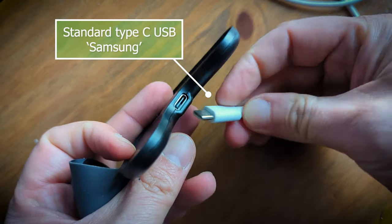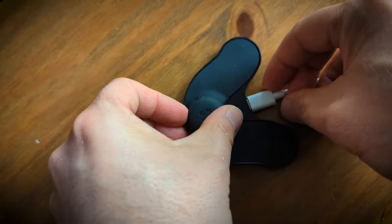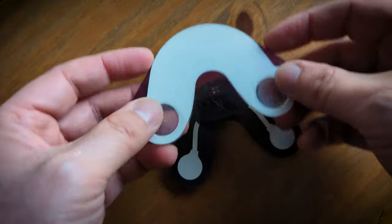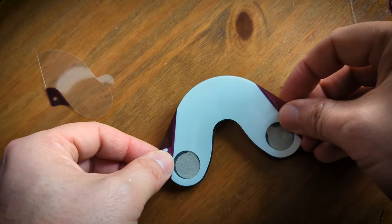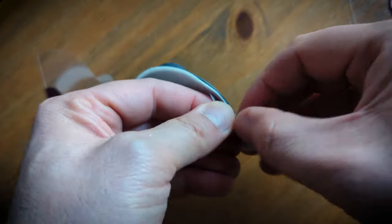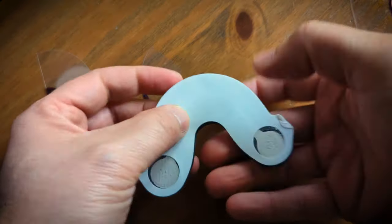A full charge lasts about eight hours, which should be enough time for you to sleep. To attach it to your skin, you need to use this double-sided sticky plastic. Line up the see-through circles with the electrodes underneath, then peel off the other side of the sticker so you can stick it onto your neck.